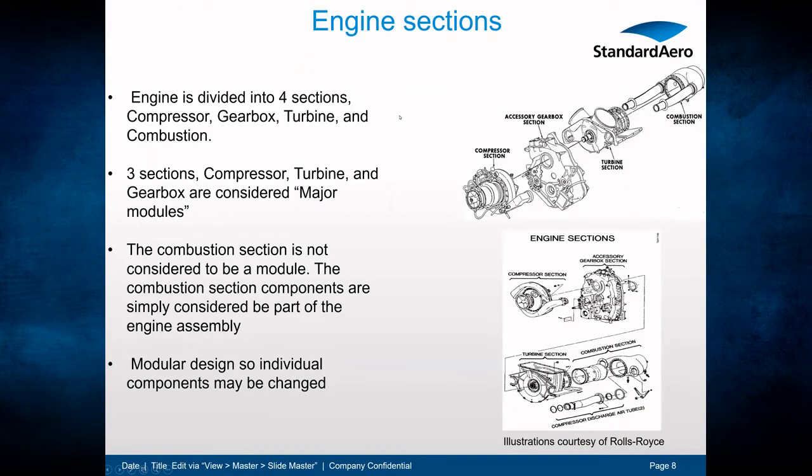The engine is divided into four sections: the compressor section, the gearbox section, the turbine section, and the combustion section. Only three of those are considered major modules — compressor, gearbox, and turbine. The combustion section is not considered a module; its components are simply part of the engine assembly. It is a modular engine, so individual modules can be swapped out and changed.